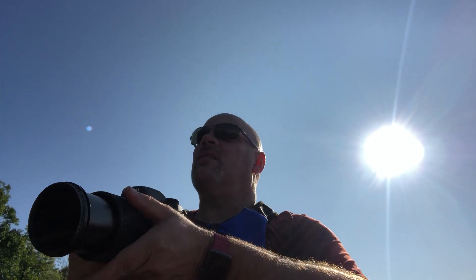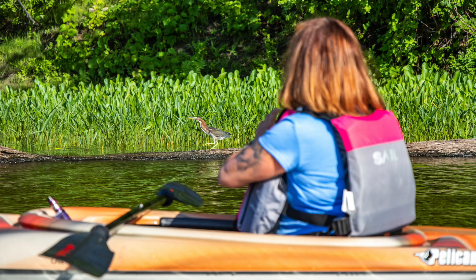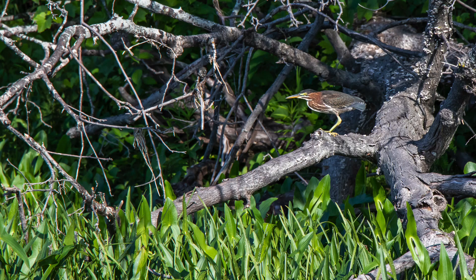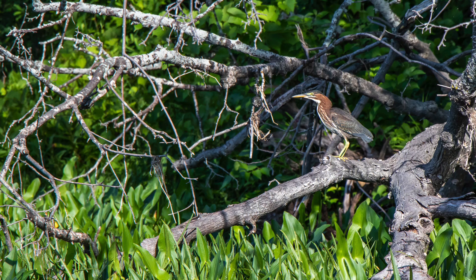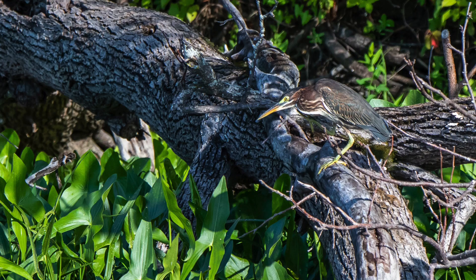Right now there's a little green heron over there — I think it's a green heron. Sue's over there taking some pictures with her phone, I've got my camera. And he lets us get pretty close too.